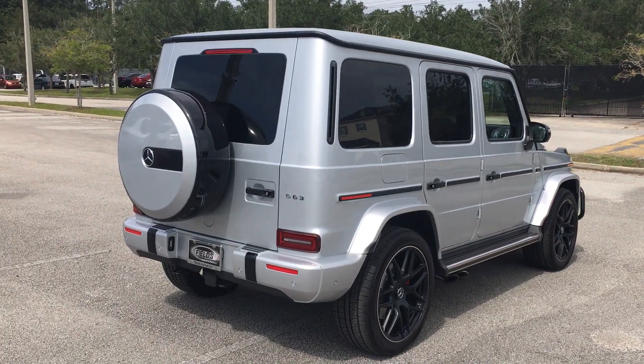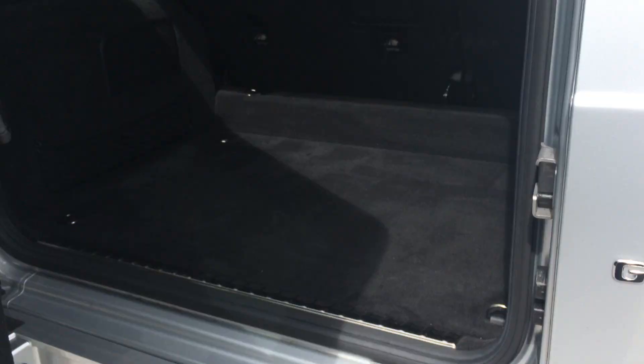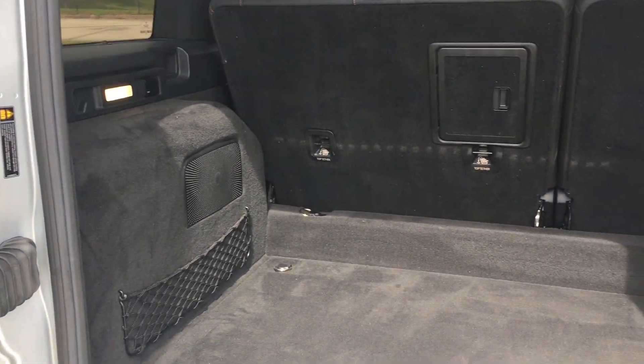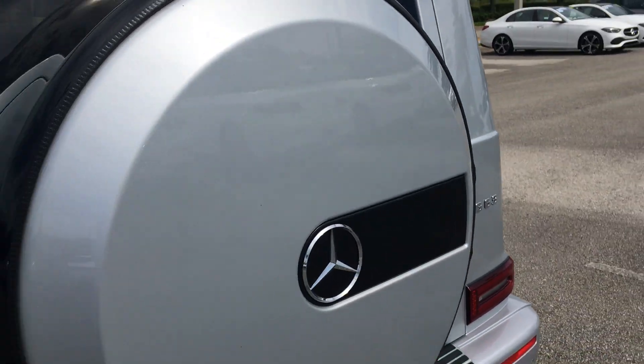Original MSRP on this vehicle was $180,000. We're online at $169,991. If you've had any experience whatsoever with the Mercedes-Benz G63, the refinements that Mercedes-Benz did to the drive, the steering, and the suspension on the 2021 is unrivaled.